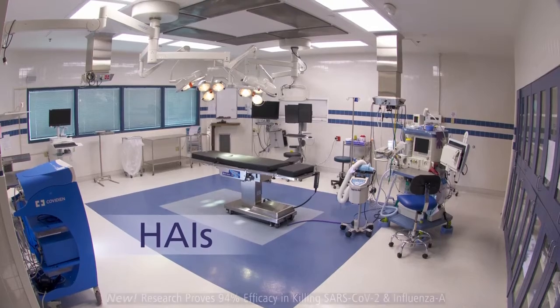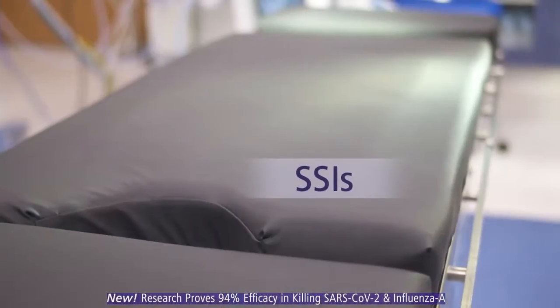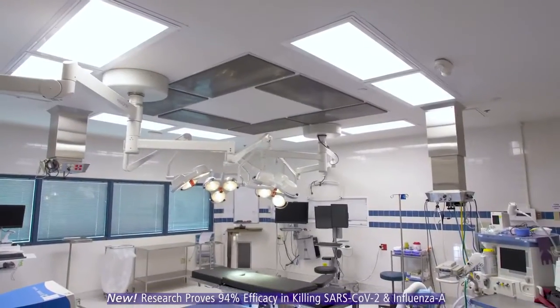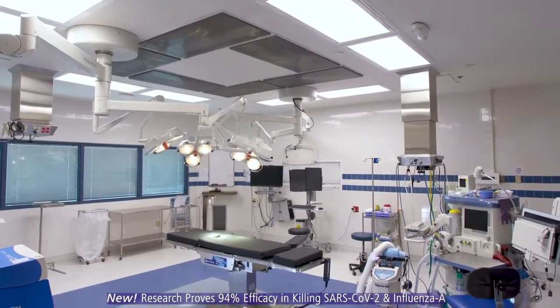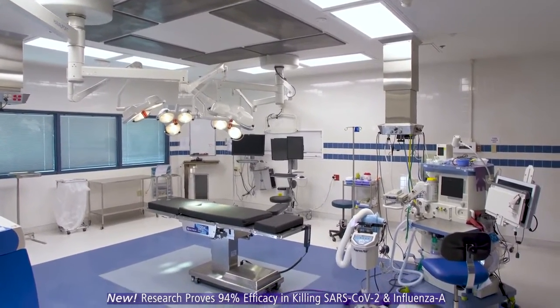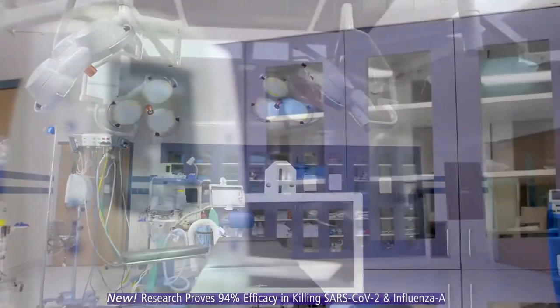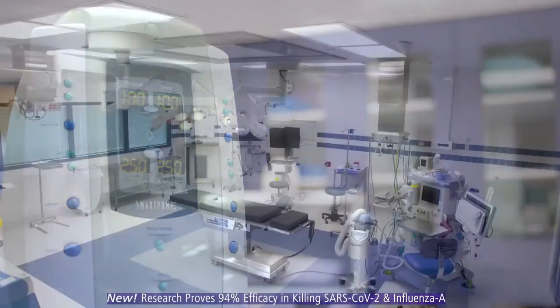This video is about HAIs, SSIs, and ROIs. But it's about more than acronyms. It's about what happens in here. This is where people get a second chance. Broken hearts are fixed. Lives are saved.